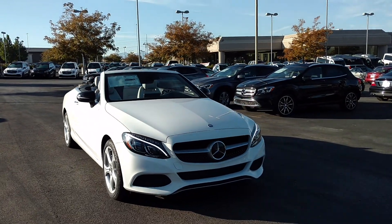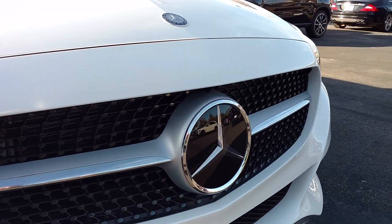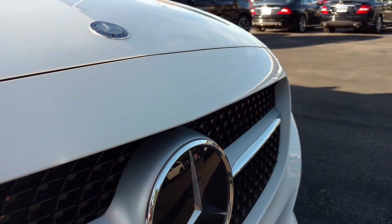This car is heavily loaded. It's got distronic, or adaptive cruise control — I can tell that by the front cover here. It's solid, with radar behind that.